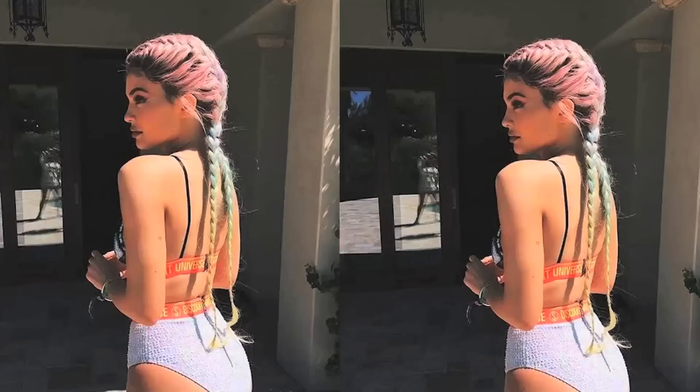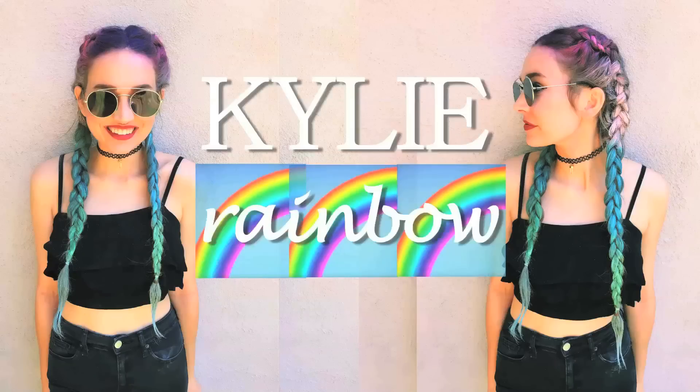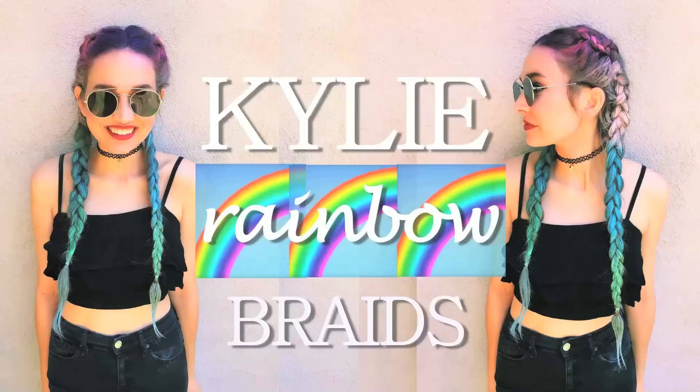And lastly hairstyle number 10 — I had to go all out for this one. These are ombre rainbow Dutch braids inspired by Kylie Jenner's look at Coachella this year. I actually did a whole video tutorial on this look so definitely check that out — I'll have it linked below if you haven't seen it yet.